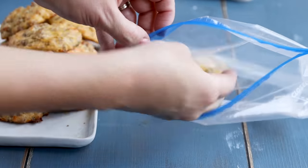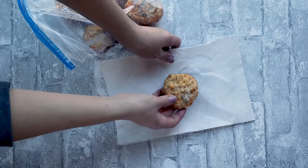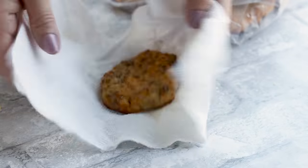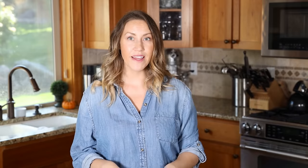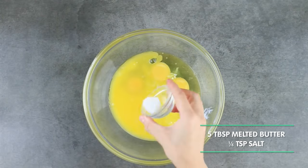Next we're making keto sausage cheddar biscuits. Not only are these easy to meal prep, they're also freezer-safe, so you can make a huge batch. When you're running late in the morning, just take one out of the freezer, wrap it in a paper towel, pop it in the microwave for around 45 seconds to a minute, and it tastes just like it came fresh out of the oven.